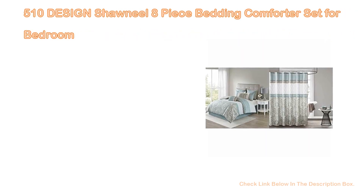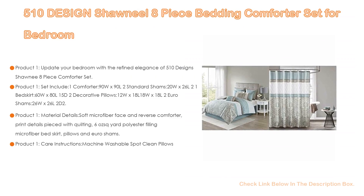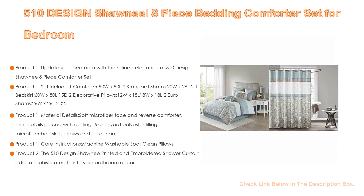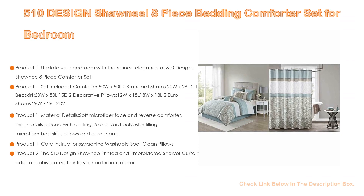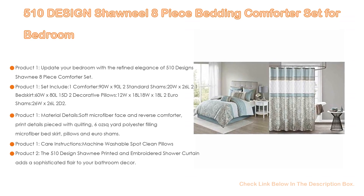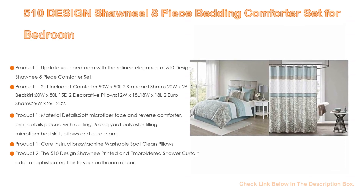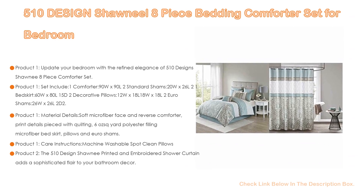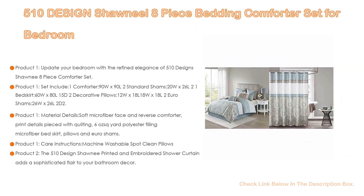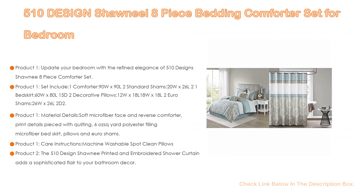Number 2. The 510 Design Shawneal 8-Piece Bedding Comforter Set for Bedroom is the editor's choice. Update your bedroom with the refined elegance of the 510 Design Shawneal 8-Piece Comforter Set, showcasing a pieced design with quilting details. This ultra soft microfiber comforter features a printed damask motif in blue and brown hues for a luxurious look, with a solid brown reverse. The matching shams reiterate the design, while the blue Euro shams feature brown flanges that add a charming touch.